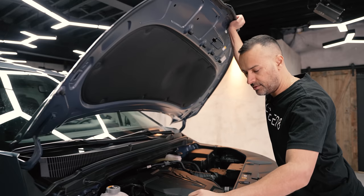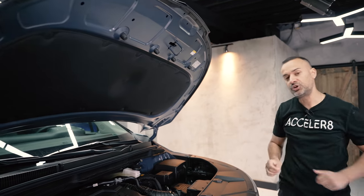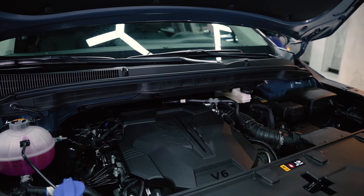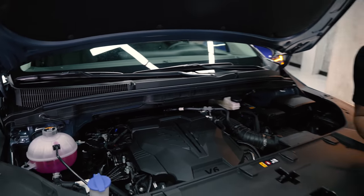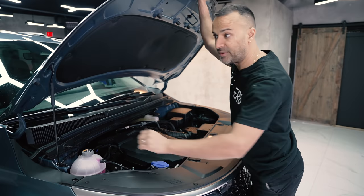Under the hood there's a V6 with a prop rod that makes 290 horsepower and 262 foot-pounds of torque out of an eight-speed Tiptronic gearbox. It can tow 3,500 pounds and is only available in front-wheel drive.